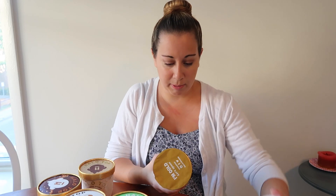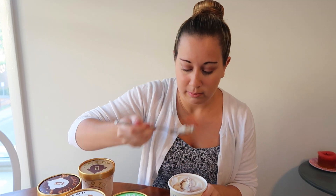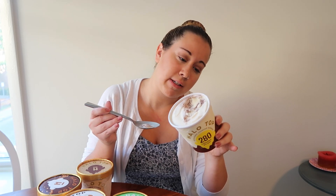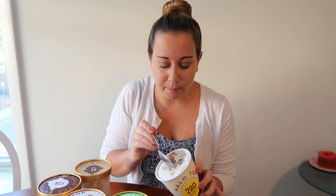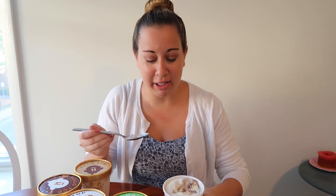Chocolate covered banana is the next flavor, and this is also 280 calories per pint. It looks like it has a chocolate swirl — banana ice cream with a chocolate swirl. Smells like banana. The banana flavor tastes a little artificial, and I just looked at the ingredients and I don't even see banana listed. So it's not real banana flavor. It's definitely artificial banana and it's not very chocolatey. I actually don't really like this one. I give that a five out of ten — not my favorite.